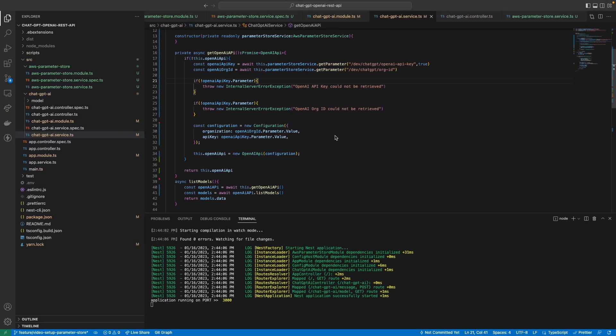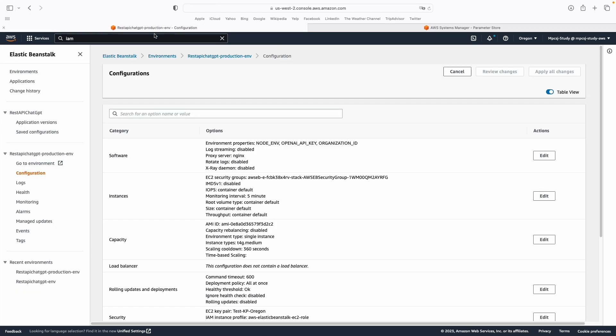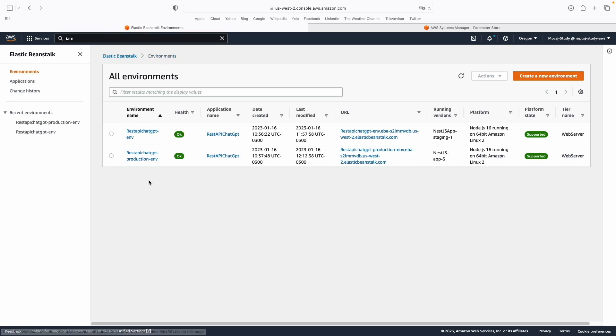Now your application is reading the parameters from Parameter Store. On the next video, I'm going to show you how to restrict access from Parameter Store for each environment — so the staging environment will only be able to access staging variables, and the production environment will only access production variables. If you like this kind of content, give me a thumbs up, share with friends, and subscribe to the channel. If you have any doubts, ask me in the comment section and I will answer you. I hope you liked it and I'll see you next time.